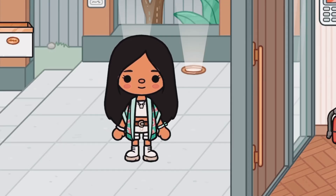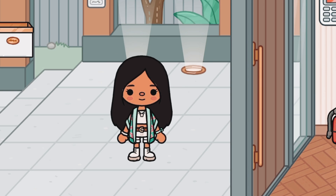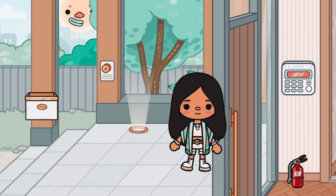Hey everyone, welcome back to another video! Today I'm going to be giving you guys a tour of the boarding school that I made. I thought I might as well show you around the school since the girls are going to be there for quite a long time. Also, this tour might be helpful if you're trying to make a school and want some inspiration. Let's get started!